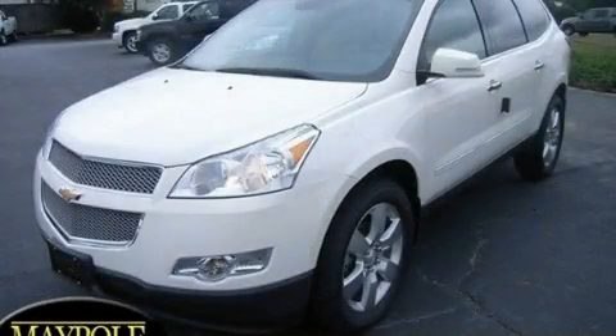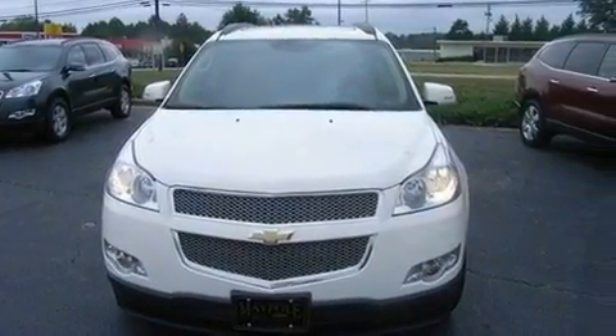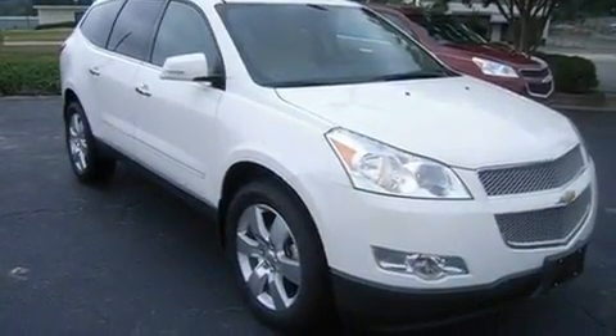This is a brand-new 2011 Chevrolet Traverse, a car-like ride in space like an SUV. It features a 3.6-liter, six-cylinder engine and a six-speed automatic transmission.